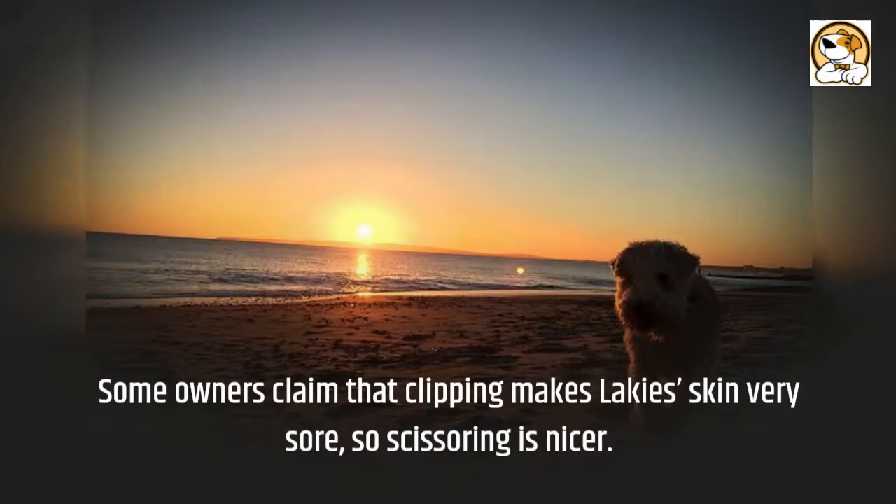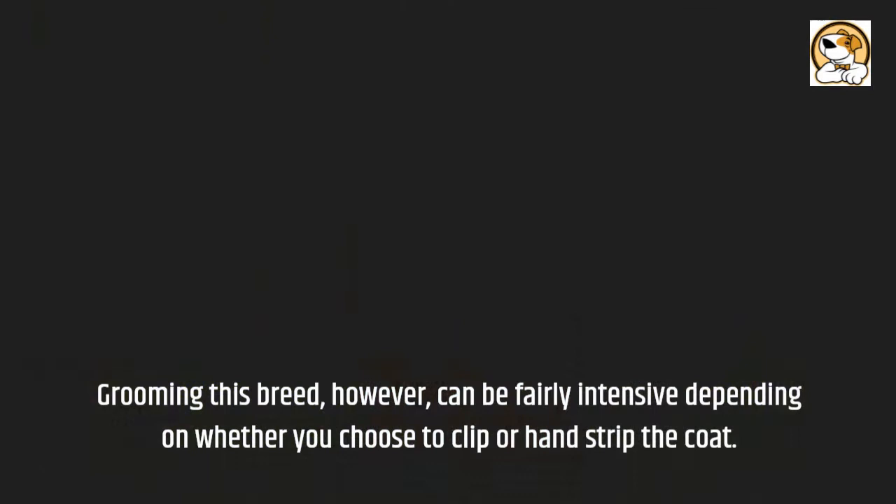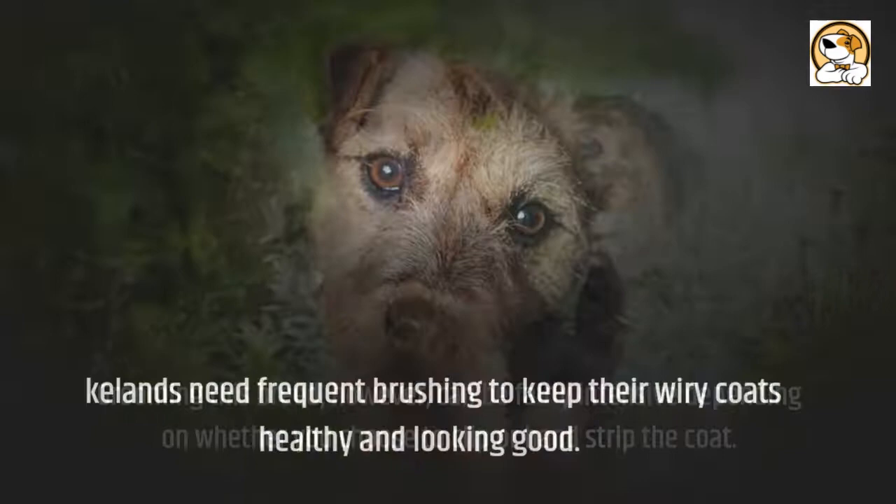Shedding: the Lakeland is a low-shedding breed and their special coat traps hair and dander. Grooming this breed, however, can be fairly intensive depending on whether you choose to clip or hand strip the coat. Lakelands need frequent brushing to keep their wiry coats healthy and looking good.